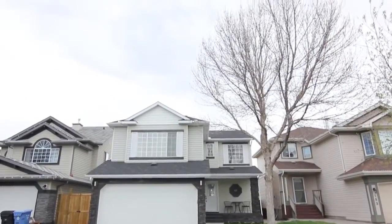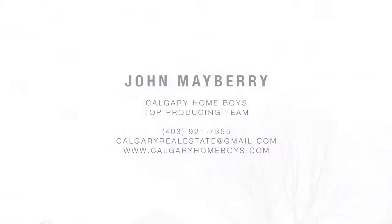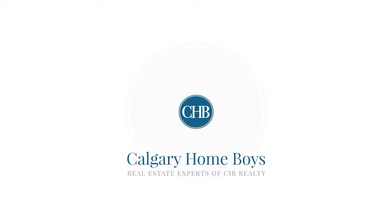For more information or to book a private tour, please contact John Mayberry today.